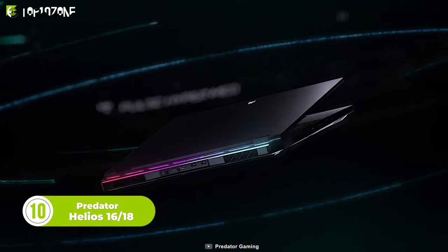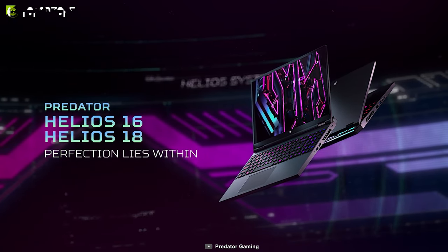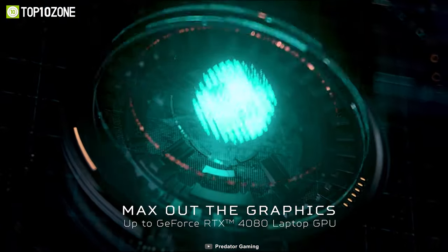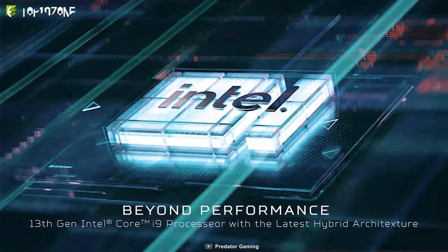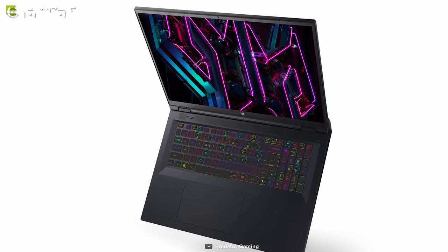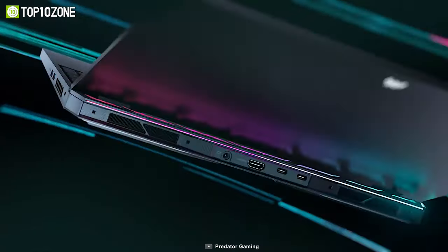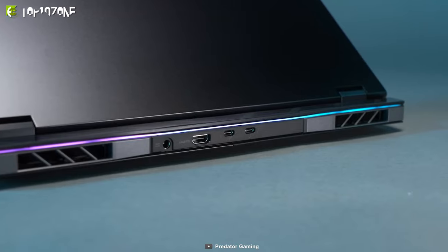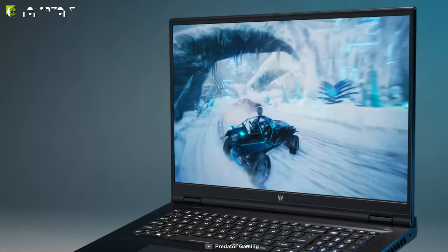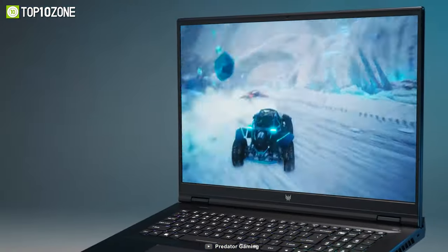First up, we have the Acer Predator Helios, a high-end gaming laptop available in two new sizes, 16 and 18 inches, in 2023. The laptops feature impressive specs such as a 250Hz mini-LED display with 1,000 local dimming zones, fast NVIDIA 40-series mobile graphics, and an Intel 13th Gen Core i9 or i7-HX processor. The Helios 16 and 18 can also be configured with up to 32GB of DDR5 RAM and 2TB of SSD storage. Additionally, the laptops have a mini-LED backlit keyboard, Wi-Fi 6E support, and a range of ports including Thunderbolt 4 and HDMI 2.1. The rear fan outtakes have swappable covers for customization, and the mini-LED display delivers improved brightness and contrast compared to OLED. The new Helios laptops from Acer are worth watching in 2023 for their standout features and potential for a great gaming experience.